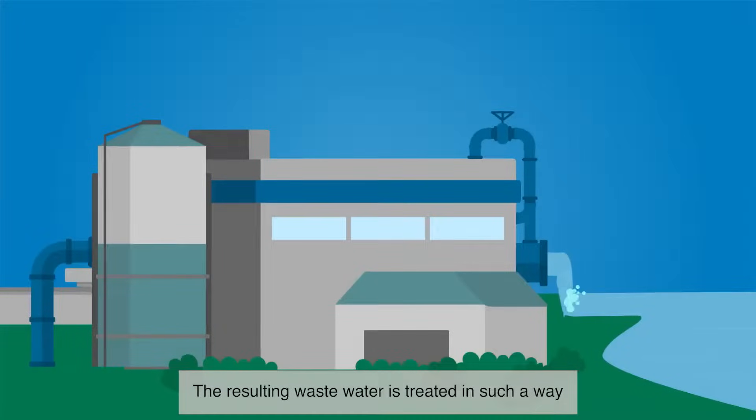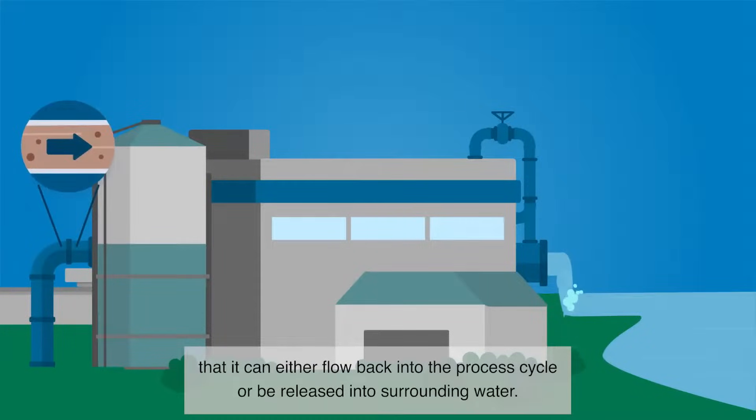The resulting wastewater is treated in such a way that it can either flow back into the process cycle or be released into surrounding water.